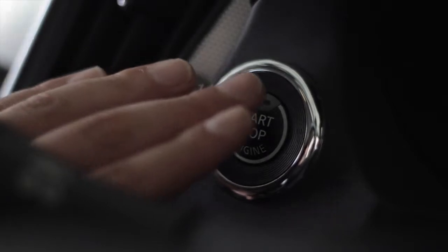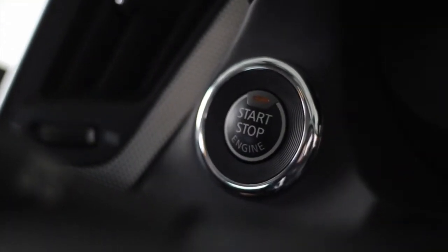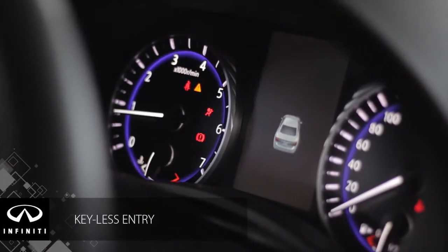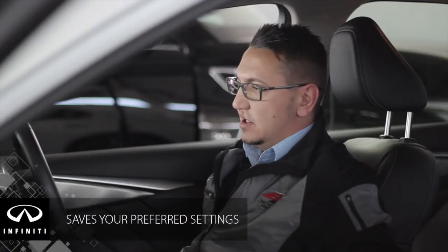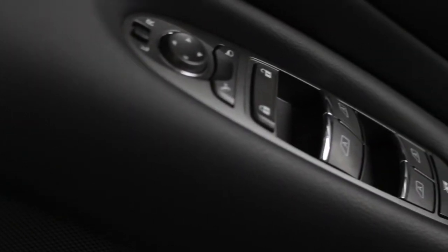Let me start the vehicle for you guys. As you can see, keyless entry, keyless start — no need to take out the key or anything like that. The steering wheel moves down, the seat moves forward to your previous setting. So you never have to do everything over again. That's called easy access and easy entry.